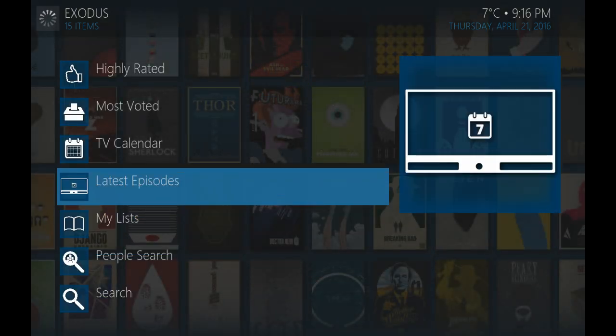So if I go into latest episodes, for instance, it will populate everything from tomorrow, today, and the last three or four days directly on here. And as mentioned, if it doesn't have one-click capacity, we will go into each add-on and enable the autoplay function so that they automatically play everything for you by searching for the best link possible and playing it by default.